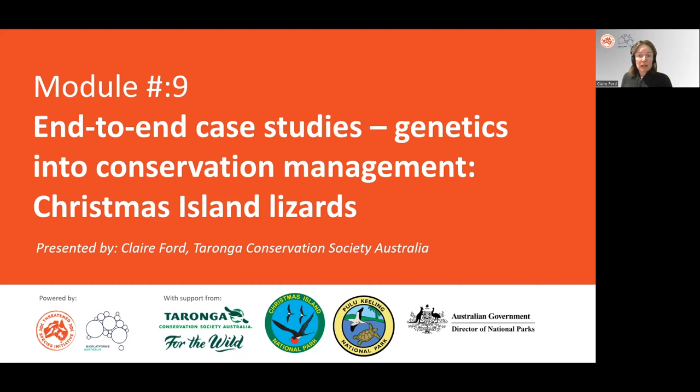Today I'm going to share with you a case study of two extinct-in-the-wild species: the Christmas Island blue-tailed skink and the Lister's gecko. This is a conservation program led by Parks Australia, and Taronga is very proud to partner with Parks Australia and to collaborate on conservation breeding, husbandry, genetic management, as well as disease investigation.